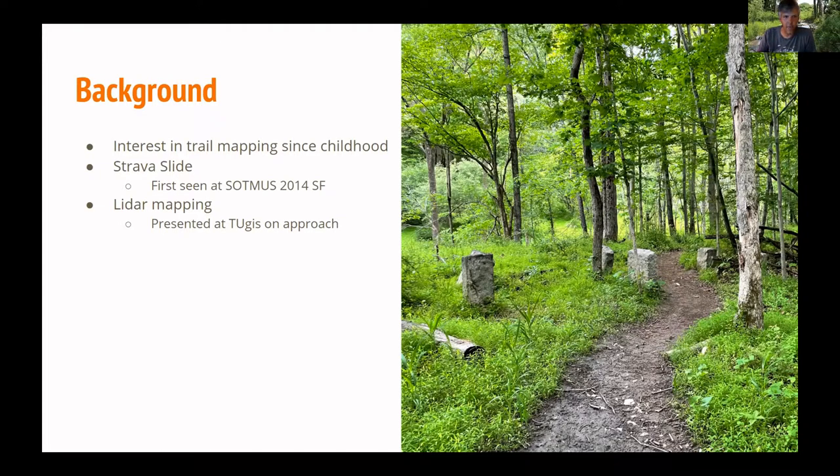He started doing that quite a bit. Then he discovered he could use LIDAR imagery and data in his state to kind of see through the tree cover. He presented about this at the Towson University GIS conference a couple of years ago, and he can share that slide deck too.